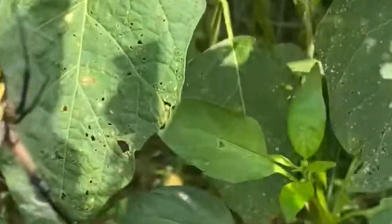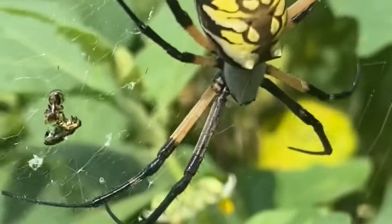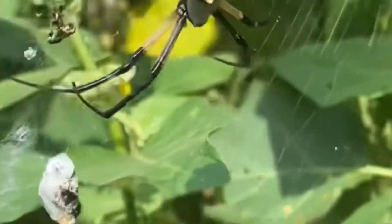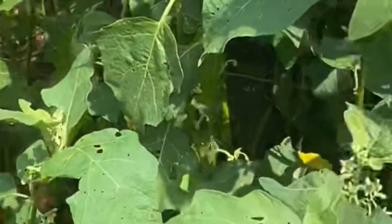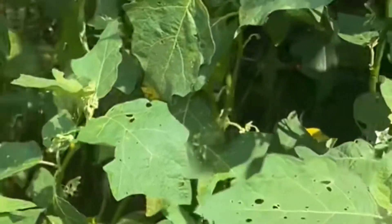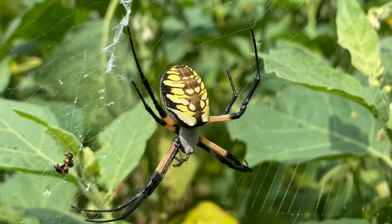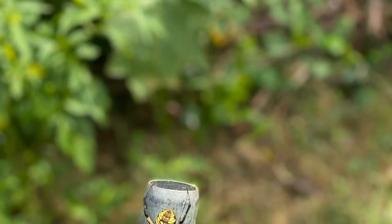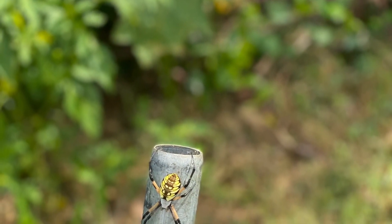My husband said if we sell it to an animal store, we might get some money for this spider because it's a rare spider. It looks beautiful but scary for the kids and for us. So be careful, guys. If you haven't subscribed to my YouTube channel yet, please like and share my video if you enjoy. See you in the next video, bye bye.